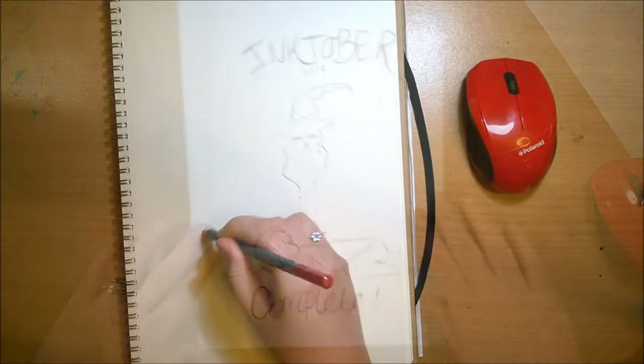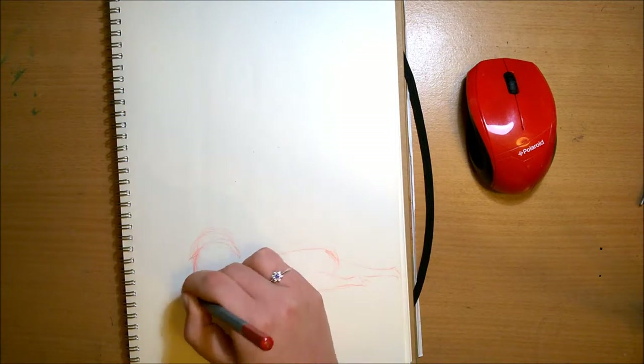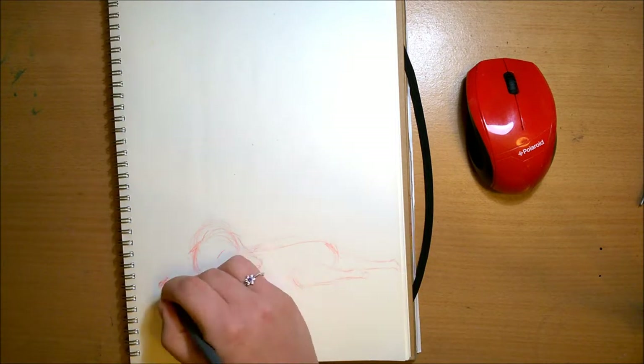And finally is my completed Inktober. I'm so happy I've actually managed to complete Inktober this year. Last year I really struggled with it, but I did it — yay!